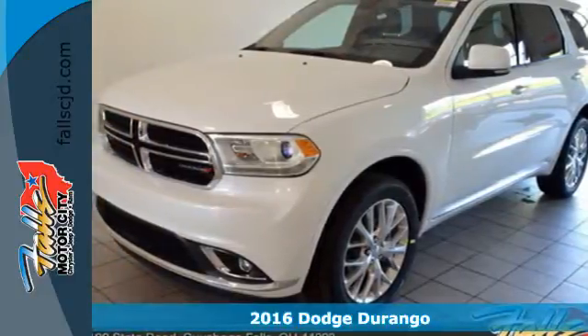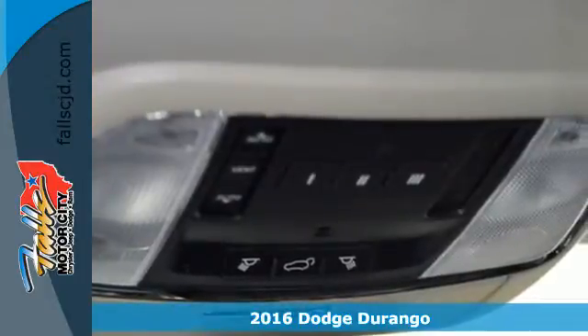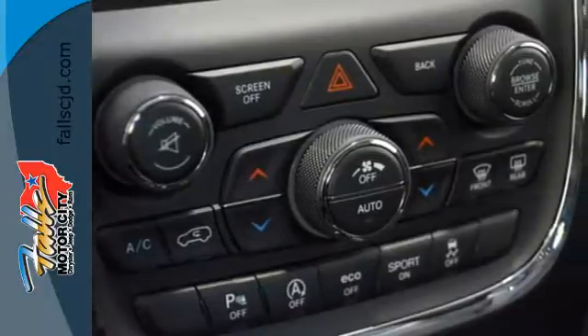It's a 2016 Dodge Durango. With incredible power, space, and safety, adventures spring to life with the all-in Durango. Forge ahead with confidence in an SUV that refuses to be bland.